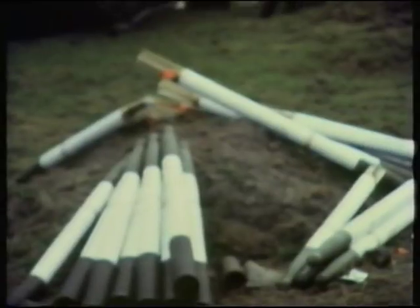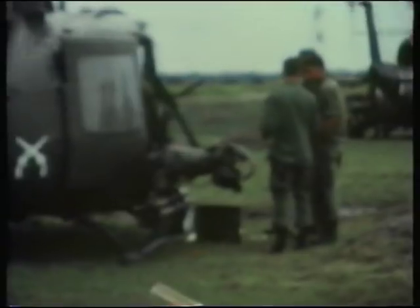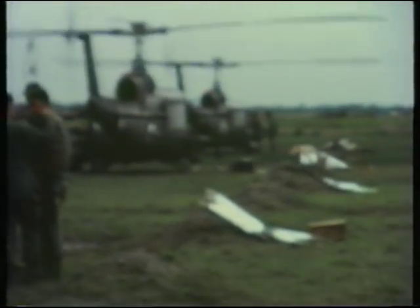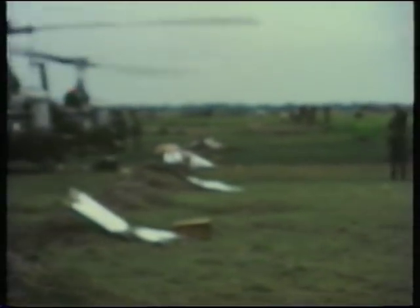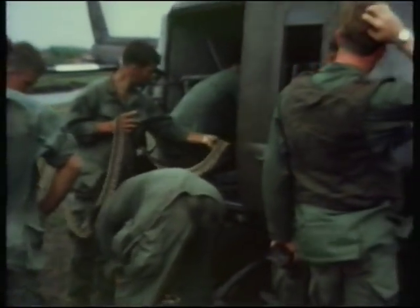Now we're working with the infantry company down in the Delta with the 9th Infantry and they set up a temporary support base for us. I had four gunships — 120th Assault Helicopter Gunslingers was our code name. Came in to re-arm and refuel. Some of the guys there — we just finished a mission, came back in to reload. Took about 30 minutes to reload.